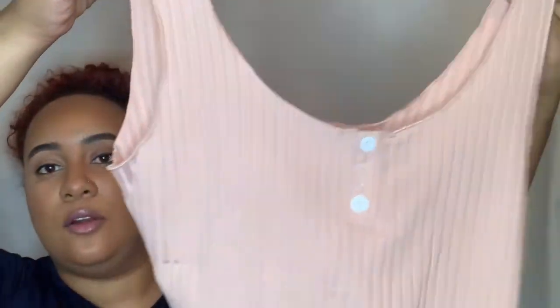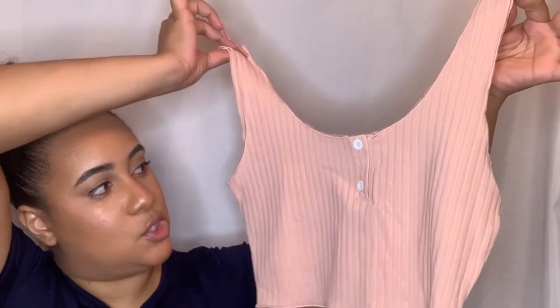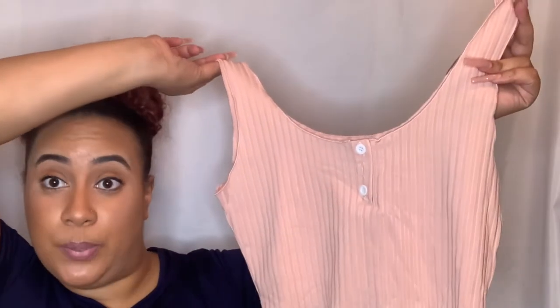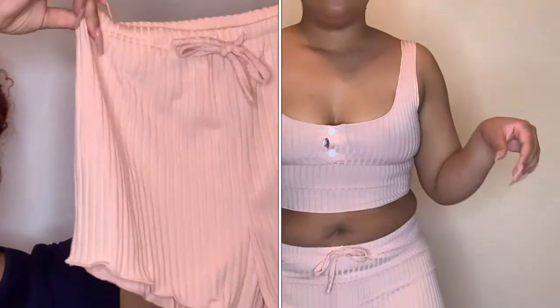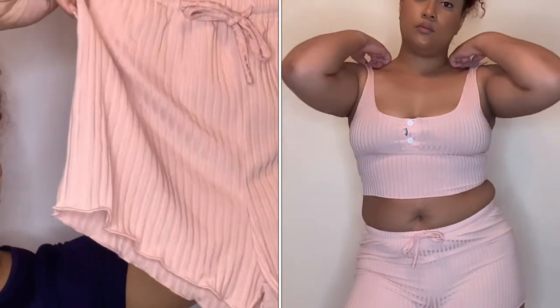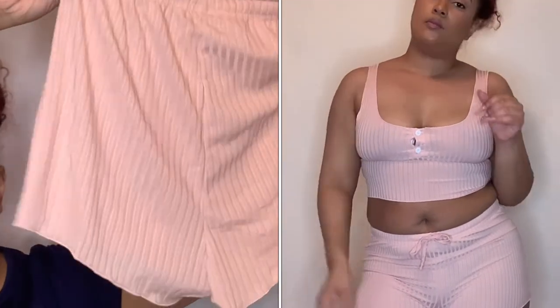I also purchased a cute little lounge set. It's a little blush pink crop top with two buttons in the middle that you can wear open or closed. It comes with matching little shorts that have ruching at the bottom — they are most definitely going to be cheeky on me. I ordered these in a size large.